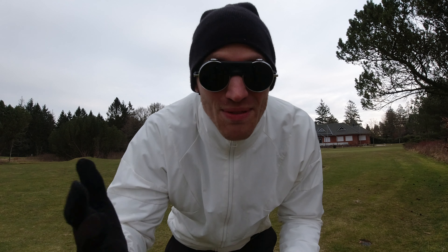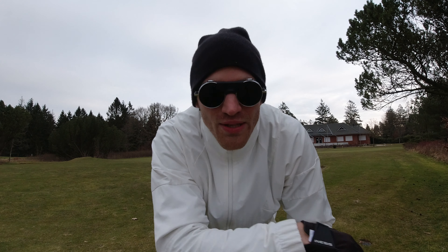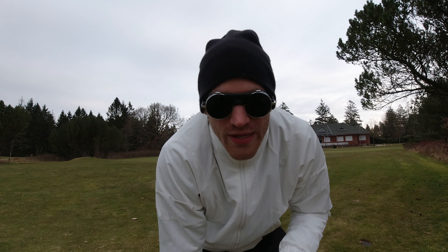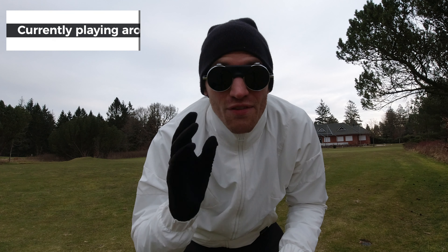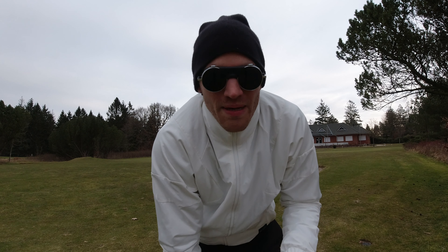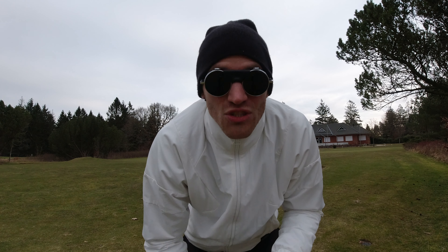Welcome back to yet another video. I'm out here on the golf course at 7 o'clock in the morning — it's one of my new rituals this year. I want to go out almost every day, or at least every second day in the morning, to get some practice in, either play a couple of holes or practice a certain part of my game. This year I really want to consistently play around 75. Make sure to subscribe if you want to be part of this journey.